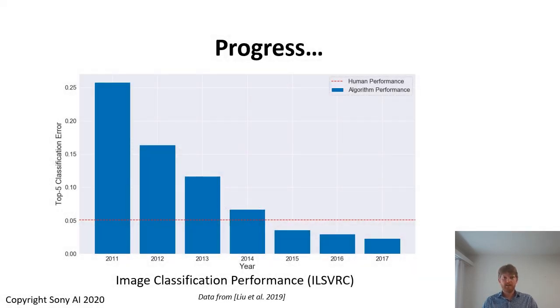With the availability of large datasets, with more computation power, with some algorithmic breakthroughs and not least thanks to a focus on benchmarks and competitions, the computer vision community has seen enormous progress over the last decade. For example, if we look at recognition, image classification performance in the ImageNet large-scale visual recognition competition has increased to a degree that is almost unbelievable to me.